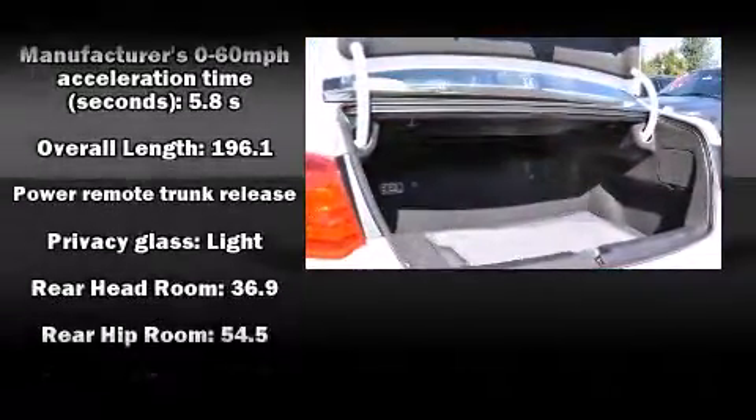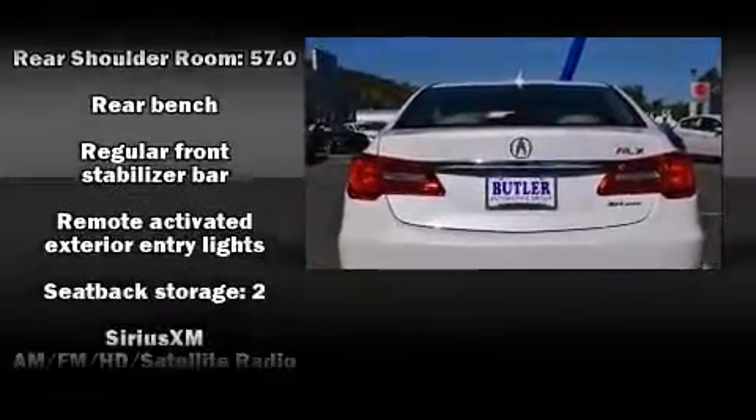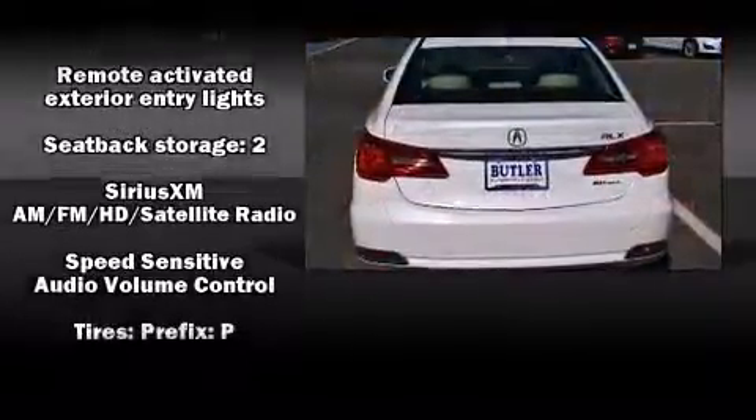It includes heated seats, heated steering wheel, rain-sensing wipers, lane departure warning, and the power moonroof opens up the cabin to the natural environment.